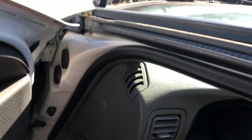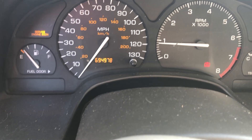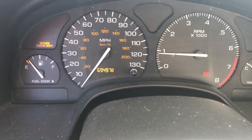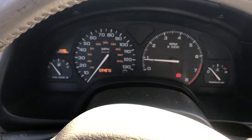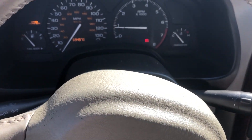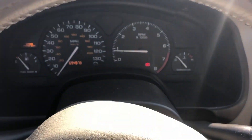At first I thought that was 69,000, but that is actually six hundred and ninety four thousand, nine hundred and seventy eight miles. Obviously it does say service engine soon. This is a V6 car — I don't know if the transmission is gonna work, but we're gonna find out right now.